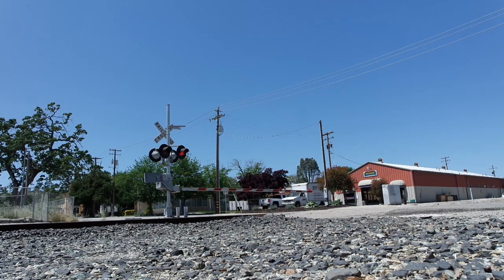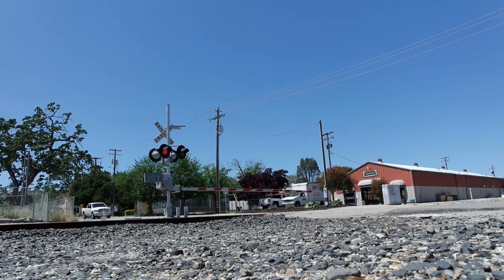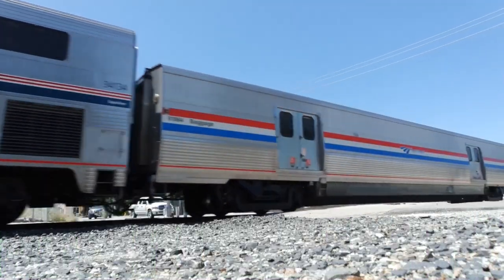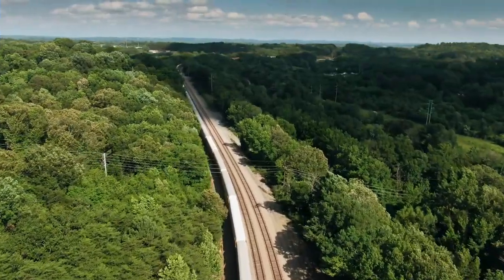Safety has always been a top priority in railway design. Modern railways use advanced signaling systems and automated controls to prevent accidents and ensure smooth operations. Innovations like positive train control and automatic train protection systems have revolutionized railway safety. Positive train control, also known as PTC, is a system designed to automatically stop a train before certain accidents occur, such as train-to-train collisions and derailments caused by excessive speeds. PTC systems use GPS, wireless radio, and computers to monitor train movements and ensure they adhere to safety protocols.